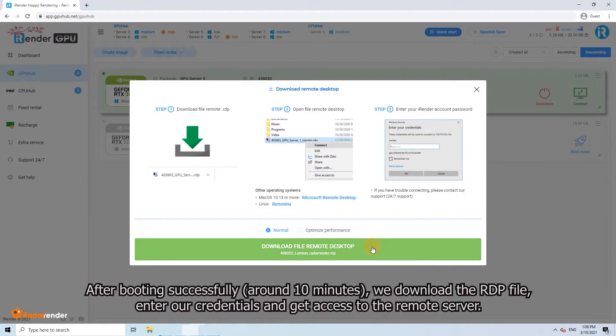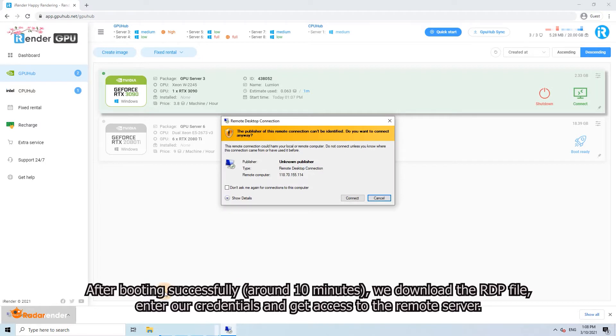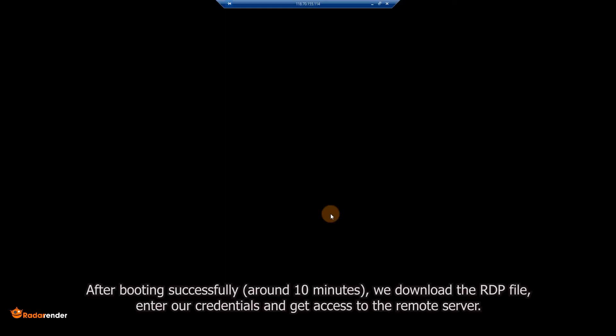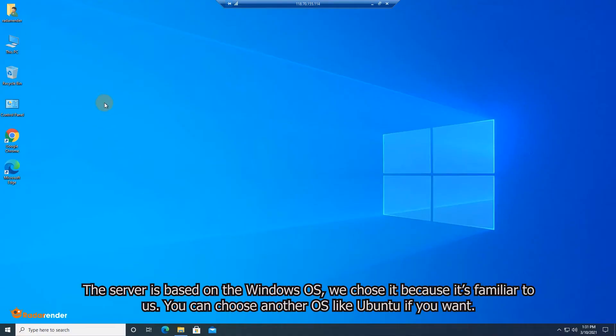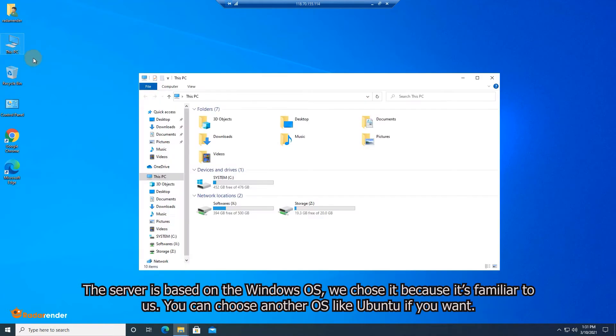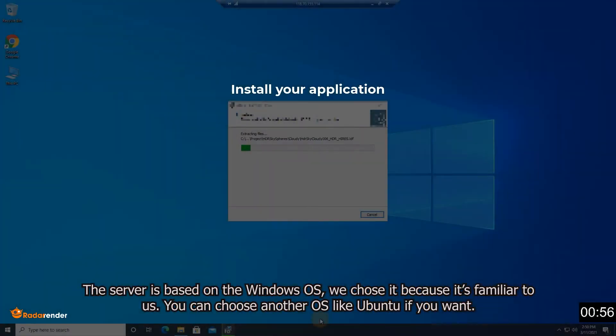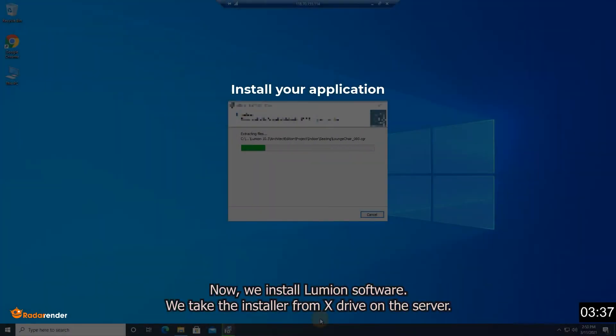After booting successfully, we download the RDP file, enter our credentials, and get access to the remote server. The server is based on the Windows operating system — we chose it because it's familiar to us. You can choose other operating systems like Ubuntu if you want. Now we install Lumion. We take the installer from the X drive on the server.